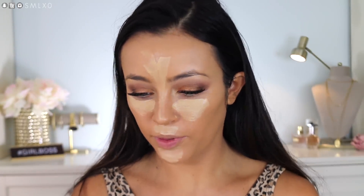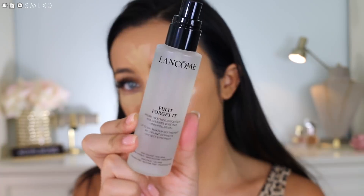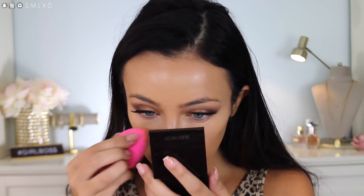I have a new setting spray to try — I'm going to spray my beauty blender with it. This is the Fix and Forget It from Lancôme, a 24-hour setting mist that also says it's anti-pollution to deflect and protect. So I'm going to spray the sponge and then get to blending.